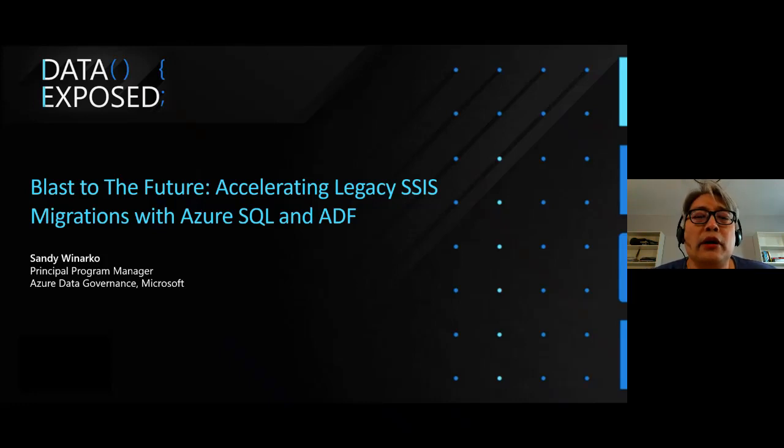In today's session, I'd like to cover all of the features that we released that will help you unblock or accelerate SQL migration from on-prem to the cloud using an all-pass solution of Azure SQL and Azure Data Factory. Since this session is very short — about 20 minutes — if you have any question, just type it in the chat window and my colleague Grace will help answer. Otherwise, at the end of this slide deck there's my email so you can send me a message directly.